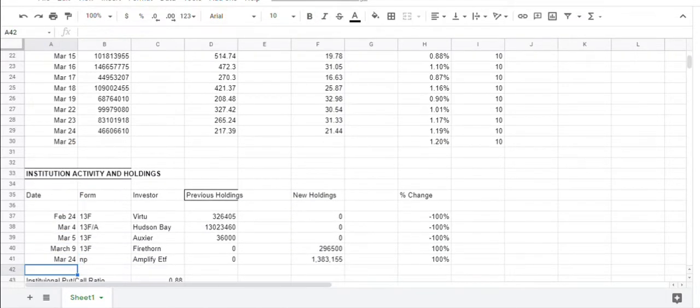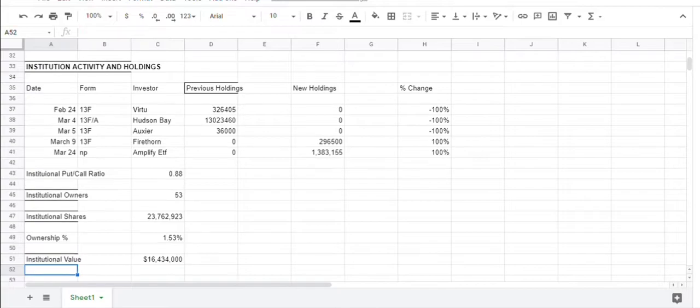The institutional activity yesterday: there was one ETF that reported a new position — Amplify. They added almost 1.4 million shares. So in total, you have 53 institutional owners that represent 1.53% of the float. I hope this video helps. Have a wonderful day and good luck.